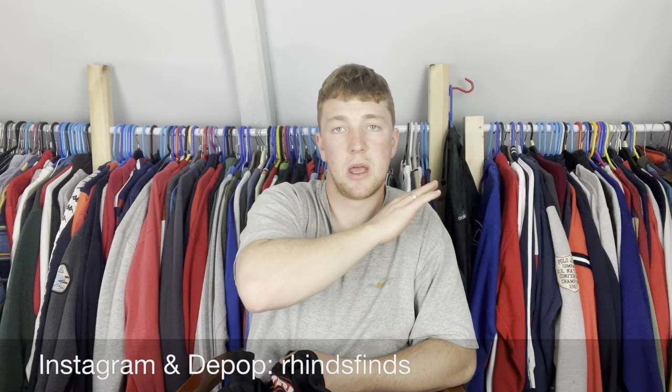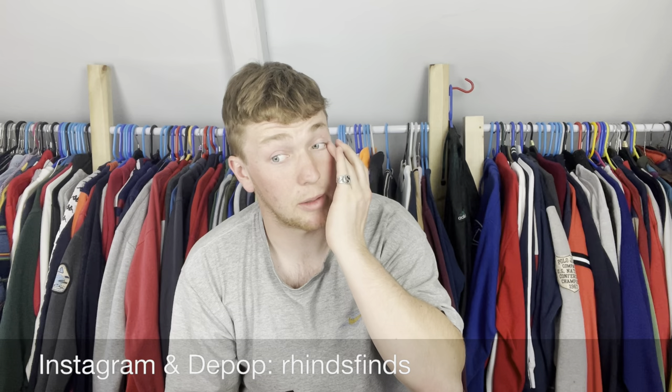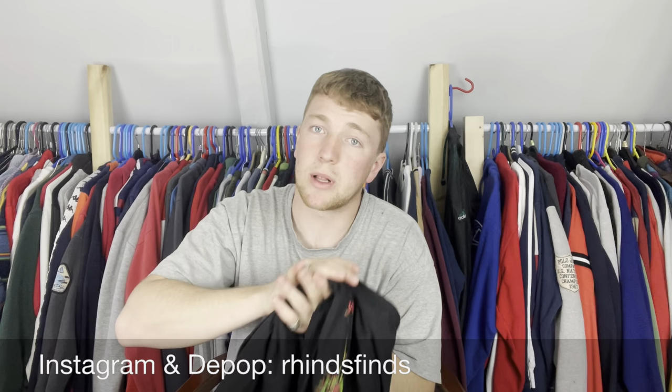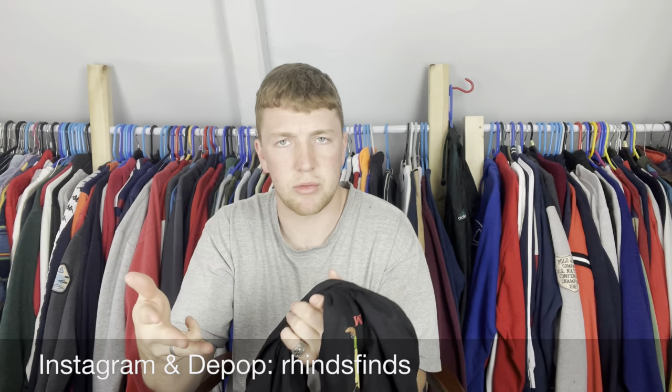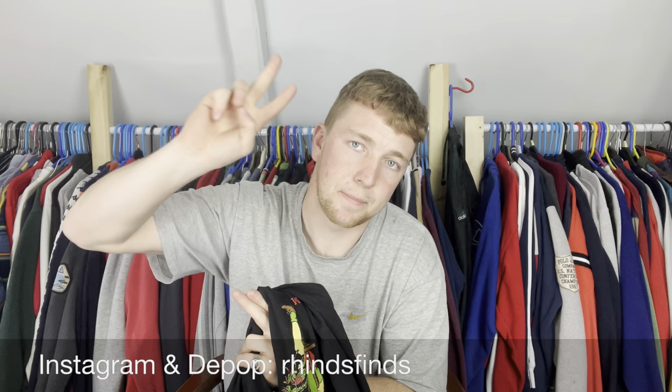Everything should be up on Depop in the next week — follow my Instagram and I'll put a story up when it's live. That's everything I found today. It was alright for a first trip out — lots of dealers and resellers, mostly eBay sellers, which is fine. It's when you start seeing people in Yeezys walking around car boots that it gets a bit much. Hopefully you enjoyed the video — message me if you're interested in wholesale. Follow my Instagram and Depop, like the video, subscribe if you're new, and press the bell icon. There should be another video out next Wednesday. Thanks for watching — peace!